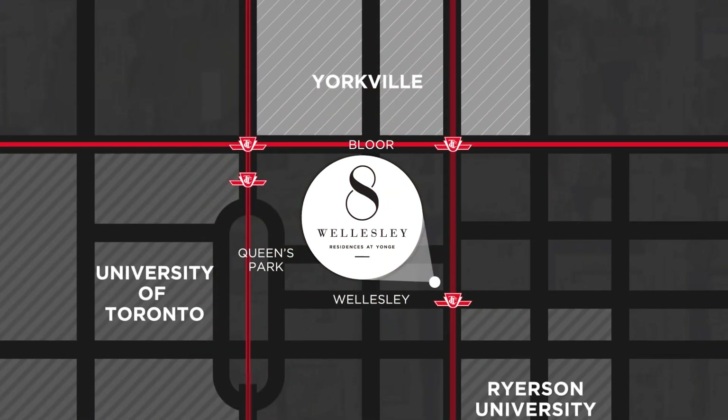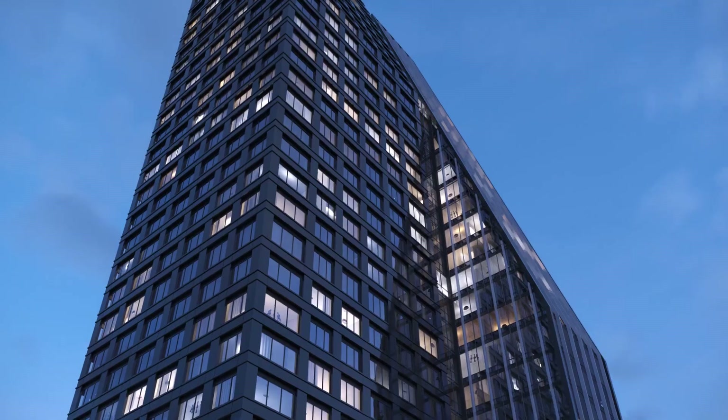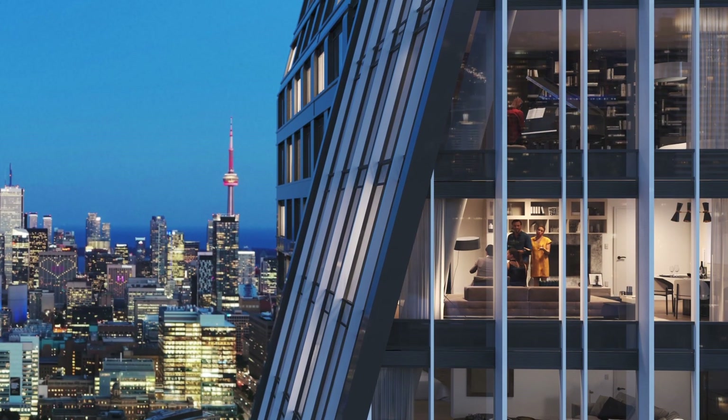It kind of reinforces and supports the lifestyle that most of us came to Toronto for in the first place. You don't get a better address than this in the city of Toronto.